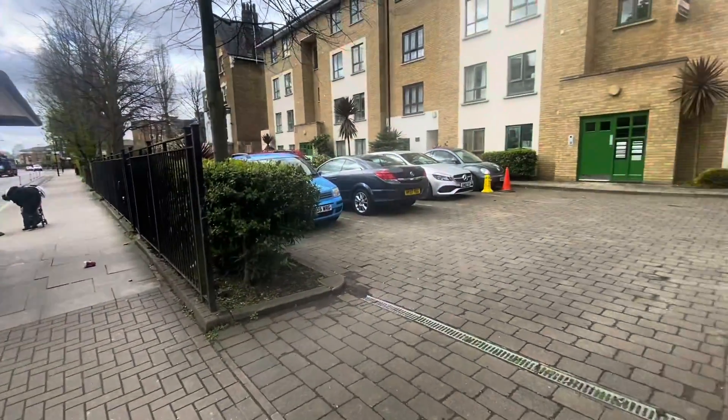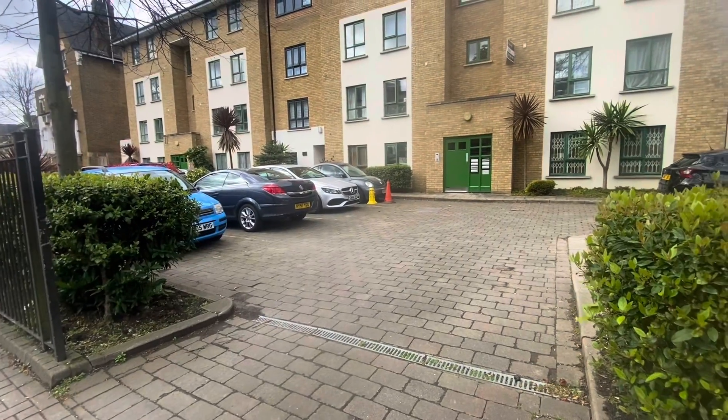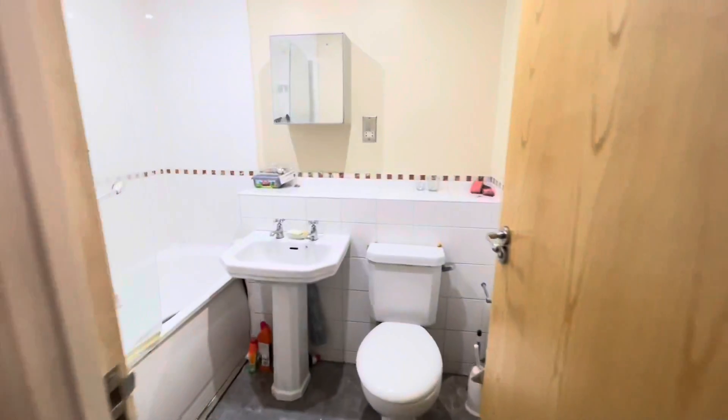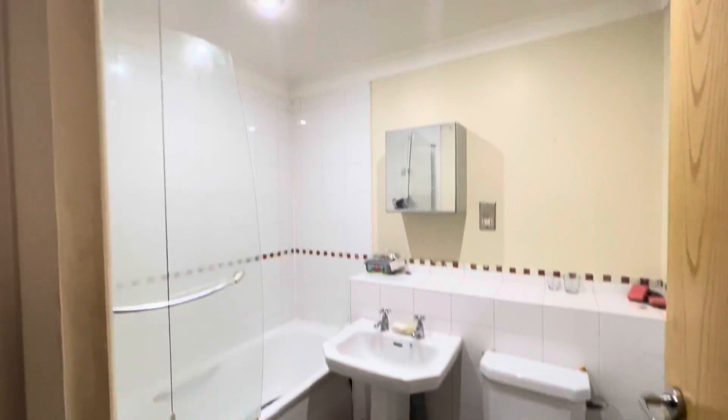So this is Green Lanes and we are going to be looking at one of the purpose-built flats just here — a lovely exterior. Let's head on inside.